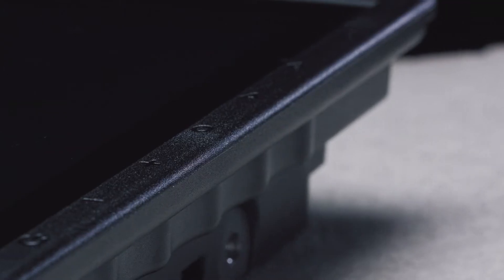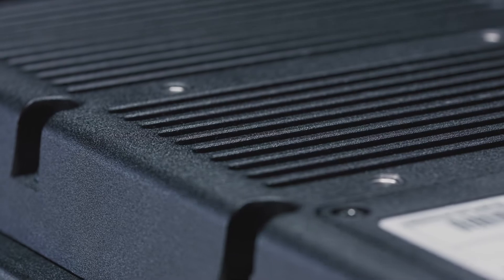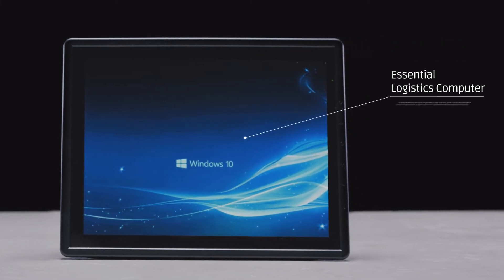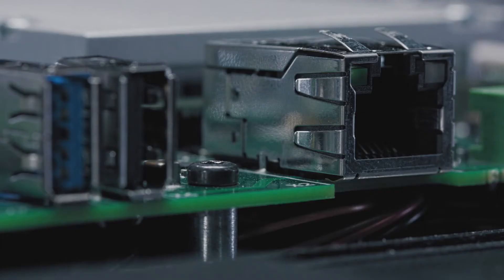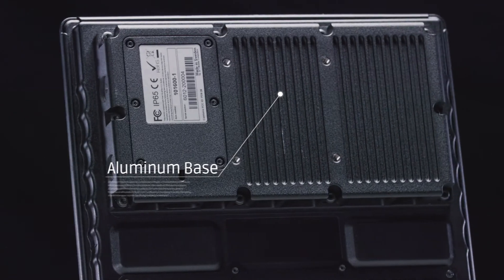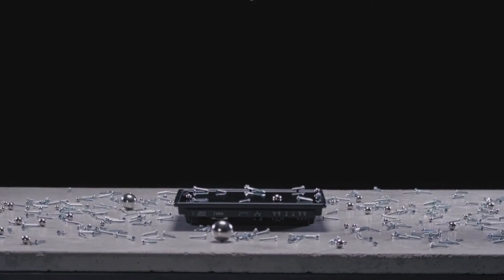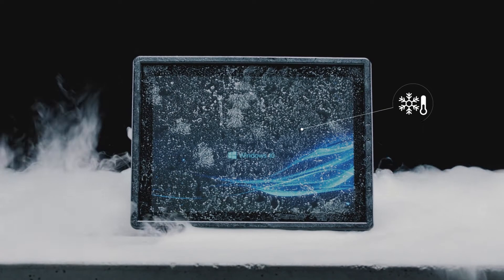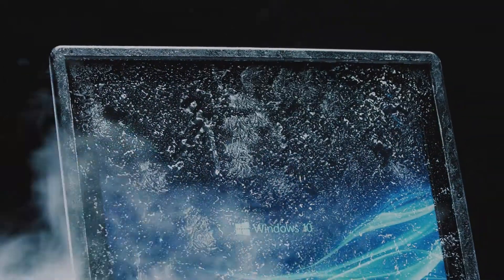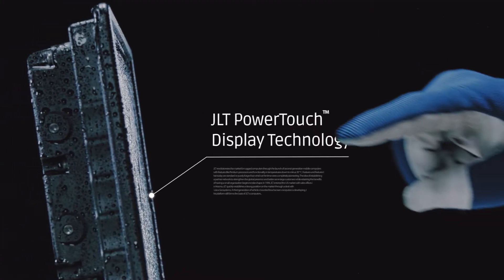Quality is at the heart of everything we do — in details, in reliability. The JLT 6012 is the essential logistics computer. With a strong aluminum base encapsulated in bulletproof plastic, it's virtually unbreakable. Inspired by the toughest conditions, this rugged computer is made to operate in a wide range of temperatures. It's built to last, fully functional in wet environments.